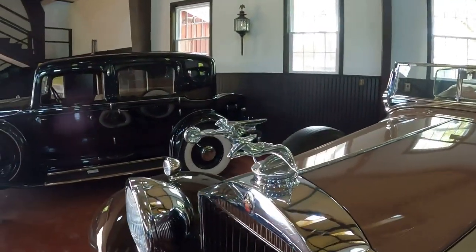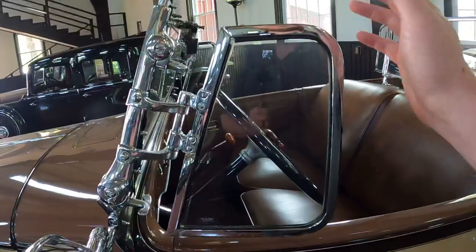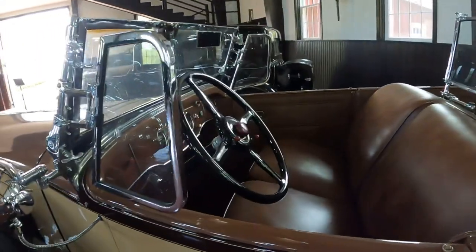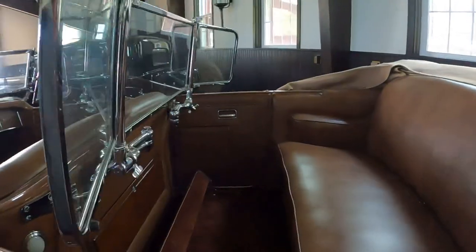Goddess of Speed. Look at these wing windows, look at this hinge, look at how all of it's done. Absolutely gorgeous car. It has two windshields — a windshield for the back passengers as well.